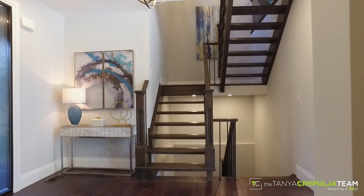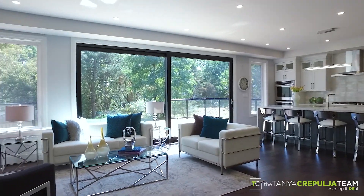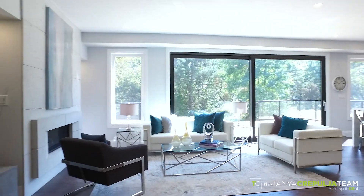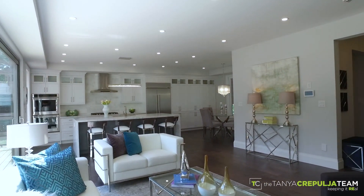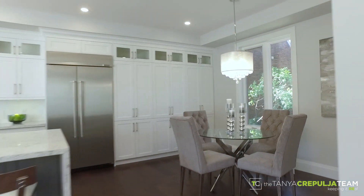652 Bayshore Boulevard features 4 bedrooms and 5 bathrooms in over 4,000 square feet of fully finished space with no expense spared. The main floor is meant for entertaining with 9-foot ceilings and a terrific open-concept floor plan filled with natural light.